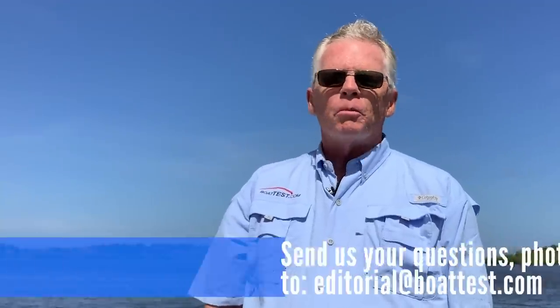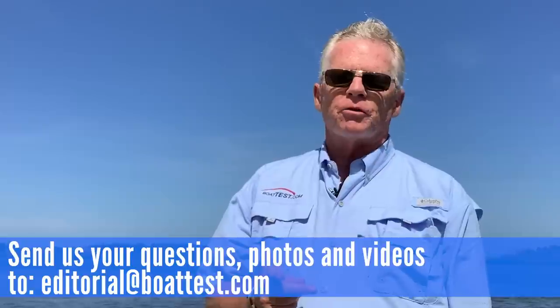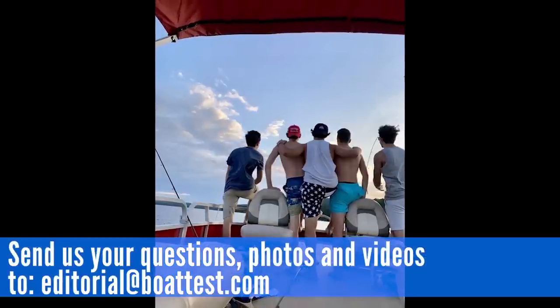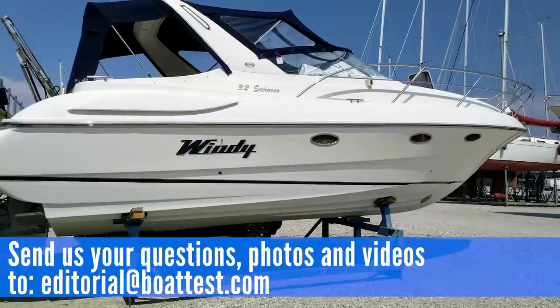Well, that's episode 26. I hope you enjoyed it. Tune in next week for part two of our Buyer's Guide to Express Cruisers. For Boat Test Reports, I'm Captain Steve, and I'll see you on the water.